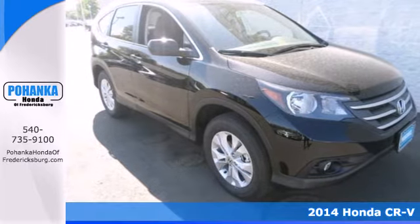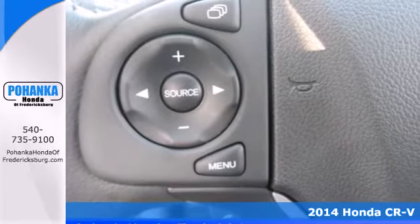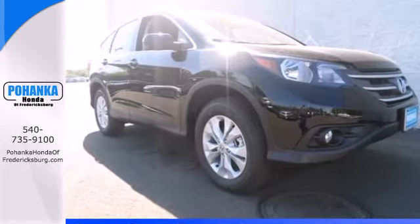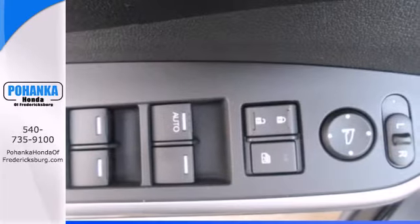Here's a 2014 Honda CR-V. It's stylish and the perfect size for your family. Honda forgot nothing when designing the functional interior of this CR-V, with the included rear-view camera, eco-assist, Bluetooth hands-free link, and multiple airbags.